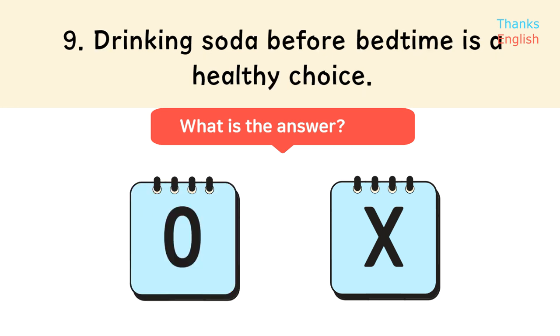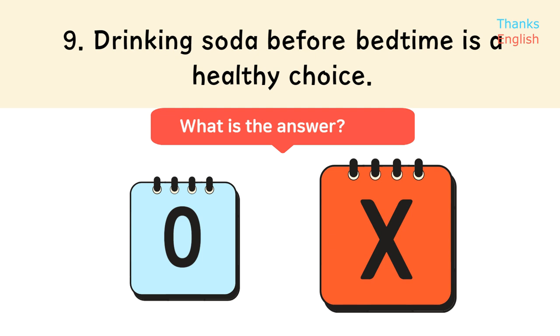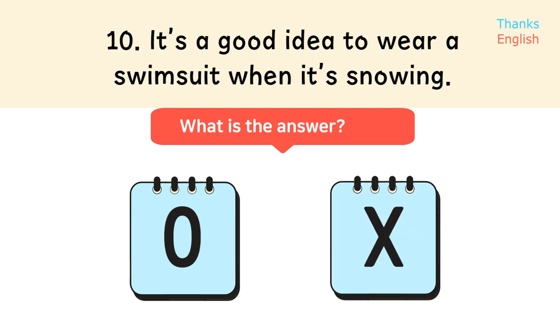Statement 9: Drinking soda before bedtime is a healthy choice. Statement 10: It's a good idea to wear a swimsuit when it's snowing.